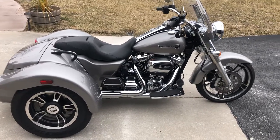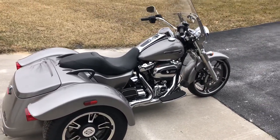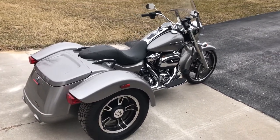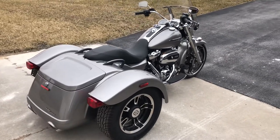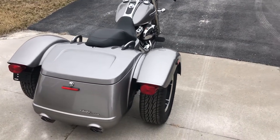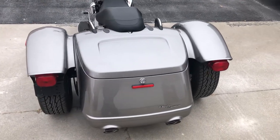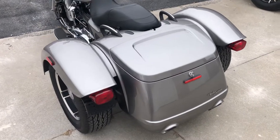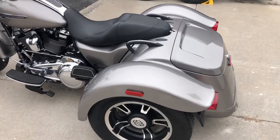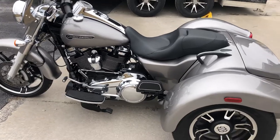This is a 2017 Harley-Davidson Freewheeler — the scaled down version of the big Tri-Glide touring trike. The color of this Freewheeler is Brilliant Silver, which on a sunny day is a great looking metallic color that really jumps out. This Freewheeler is in like-new condition, with only 989 original miles on the odometer.